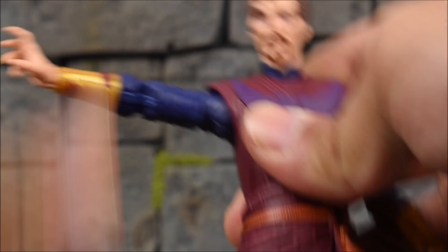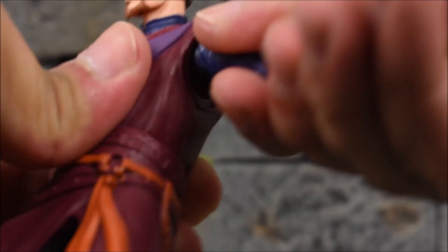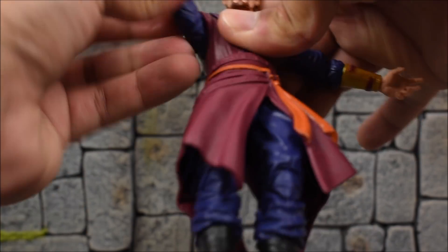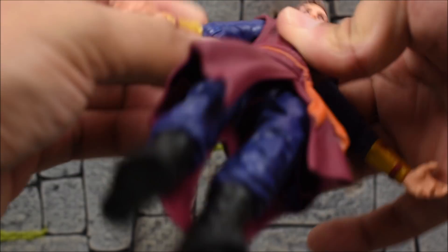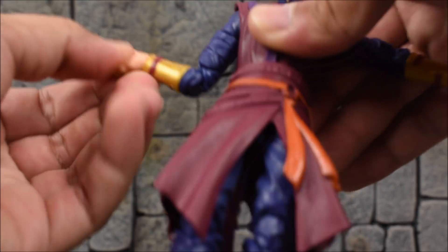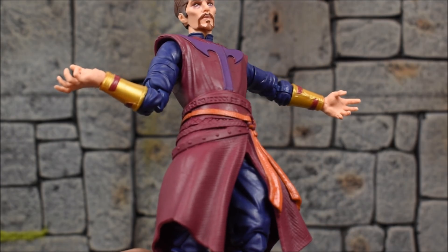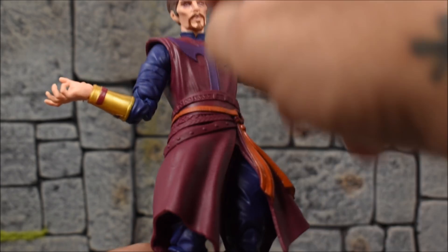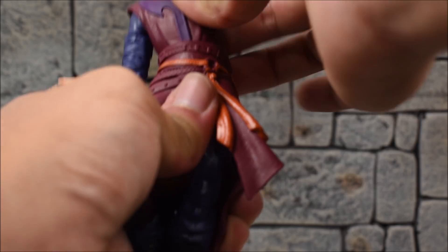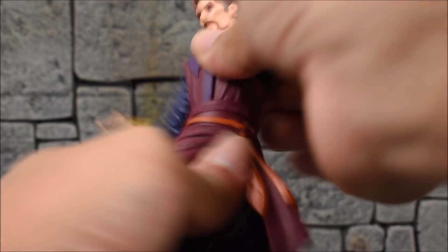I took the cape off to showcase the articulation better. The shoulders do not have a butterfly joint, so they go out about this far and go all the way around forward and back. We have a bicep swivel, a double jointed pinless elbow, and a swivel hinge at the wrist. There's a ball jointed waist — no torso crunch or diaphragm joint, just the waist — but it goes all the way around, forward and back, side to side, and swivel.